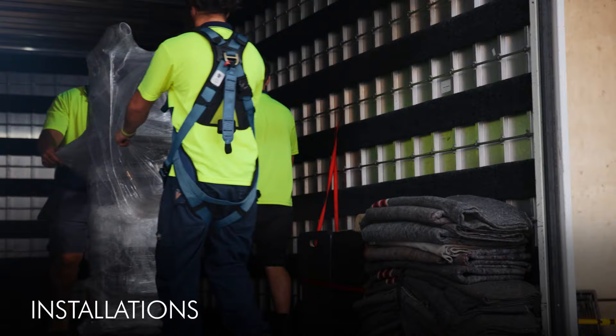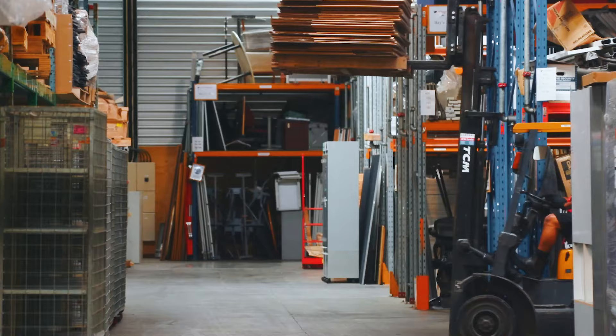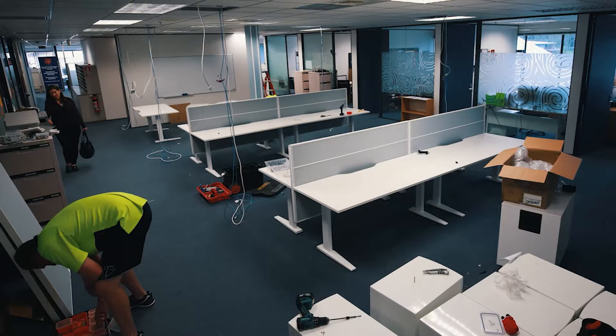When it comes to furniture system installations, our expert team have you covered. We have experience with all major brands, from a single workspace to 1,000-plus work points. We'll store it, deliver it and assemble — no matter where in New Zealand you're setting up.